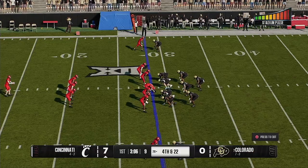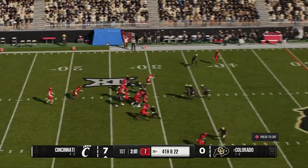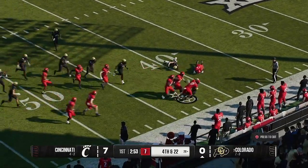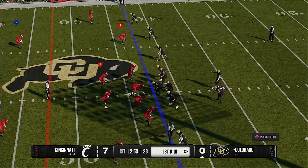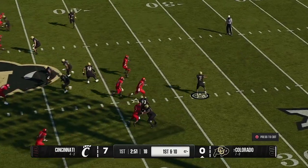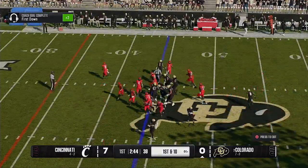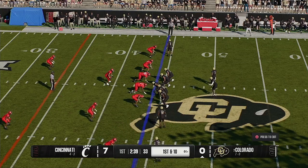The Bearcats will send out the punt unit. On the move, it's Hunter — gets a block, delivers into contact. Very little makes a crowd hold its breath like a punt return, and he brought them to their feet on that one. They're going to throw it to start the drive — caught behind the line, it's Horn. What a catch and run! So dangerous, this guy. Now they've got it at the 44 on first and 10.